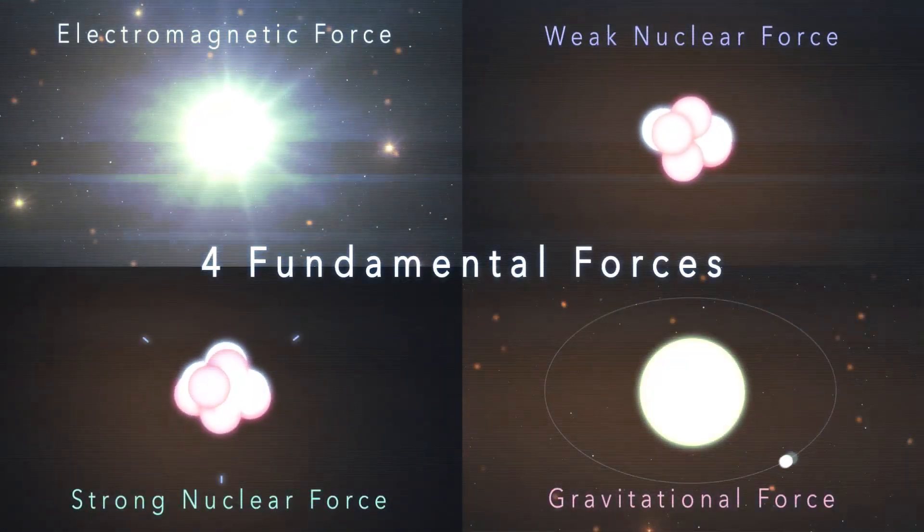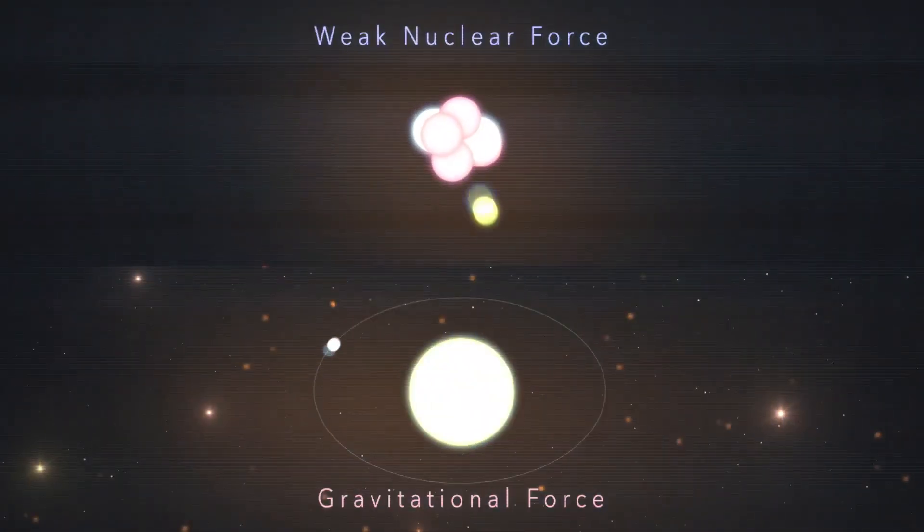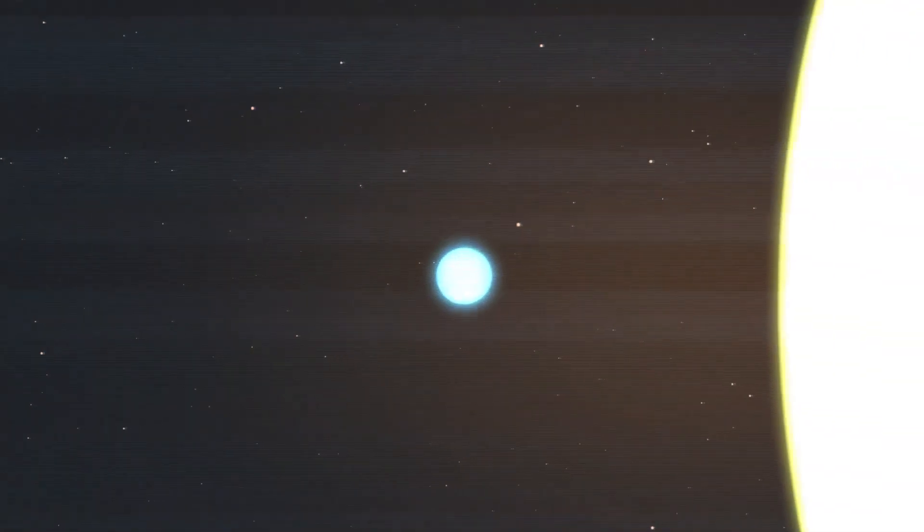Why? Because neutrinos only interact with the weak nuclear force and gravity — the weakest of the four fundamental forces. This allows them to travel through nearly everything unrestrained in a straight line, and their minuscule mass allows them to travel at nearly the speed of light.